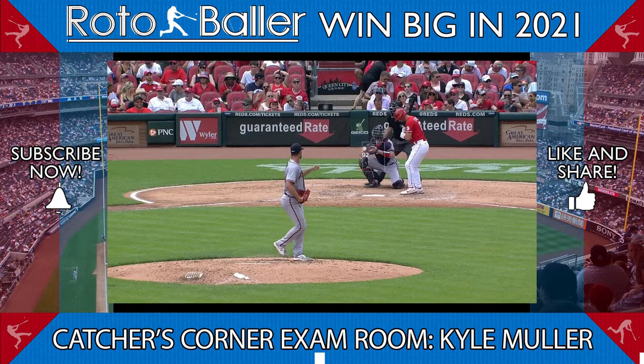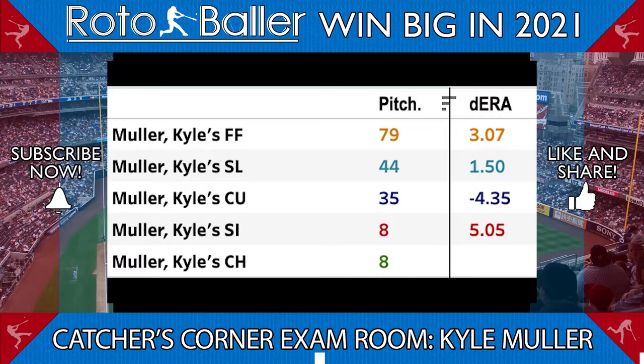In his last start, Muller also showed a competent changeup, which might not be a bad fourth offering, and the deserved ERA metrics so far support the success of his three main pitches.